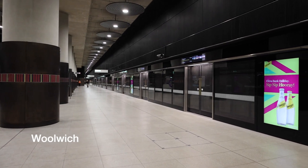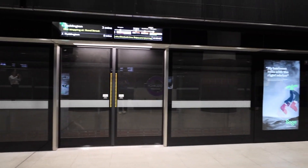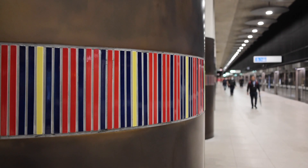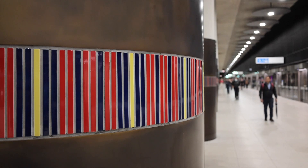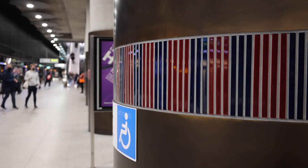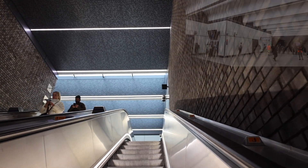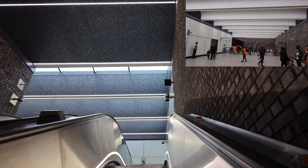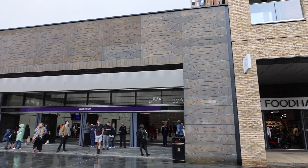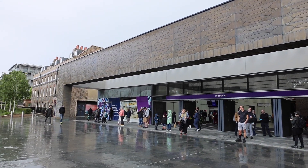Entering the penultimate station, we're greeted by another wide island platform like Paddington and Canary Wharf. The immediately noticeable part of Woolwich station's design is the coloured banding that surrounds the columns - the colours represent the Royal Artillery and the Royal Engineers, which were located at Woolwich Arsenal. Moving up the escalator towards the ticket hall, there is a large amount of natural light let in by skylights above. The station opens out onto Dial Arch Square, a location chosen to add a new focal point to Woolwich on this side of Plumstead Road.